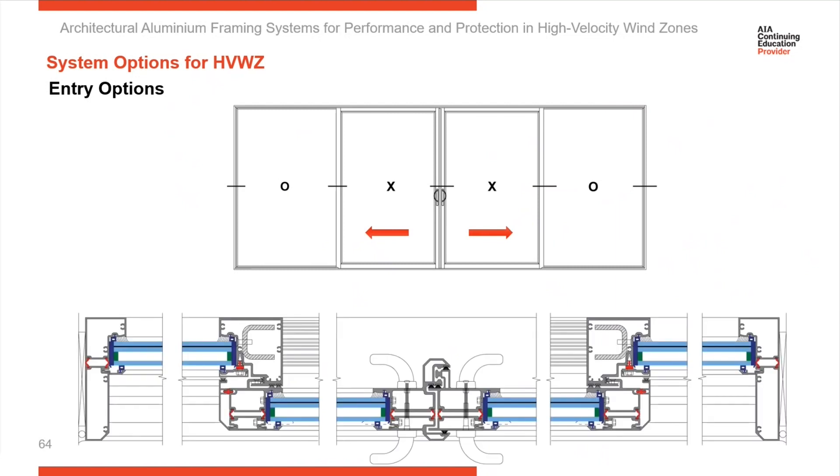High-velocity wind zone areas tend to be along the coastal region, and there's been large growth in high-rise multifamily projects in these areas. Many have balconies or doors allowing access to the outside. A popular application has been sliders. Here you can see a section cut of a slider — steel can be inserted to increase structural performance, and there's an insulated glass unit with laminate glass on the inside. This is a horizontal sliding door designed for high-velocity wind zone areas.